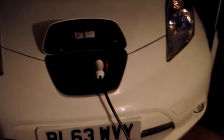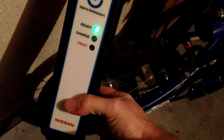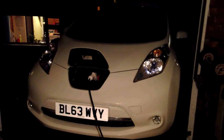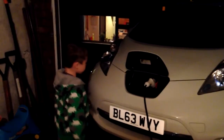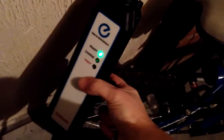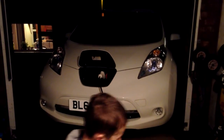We'll set the charger to not allow it to come on until after midnight to get the cheapest tariff. It's plugged in - no blue lights yet. That should come on again once it's gone midnight. But I'm going to turn it on before then because we're completely dead.